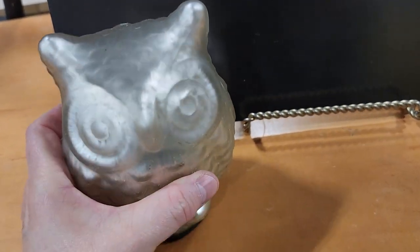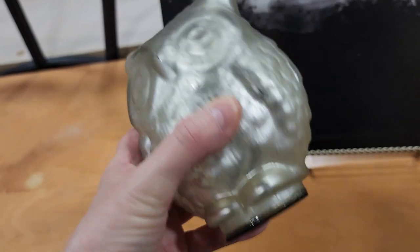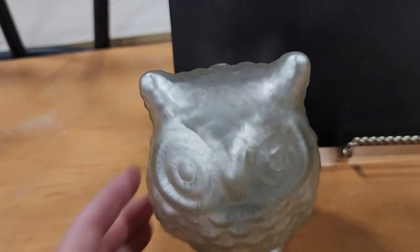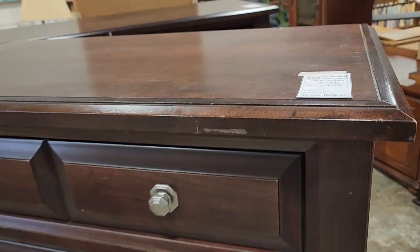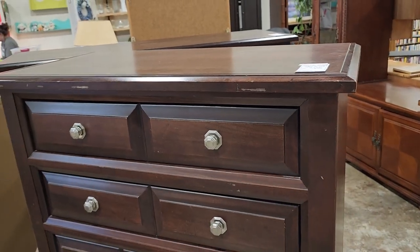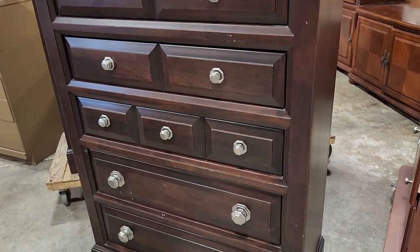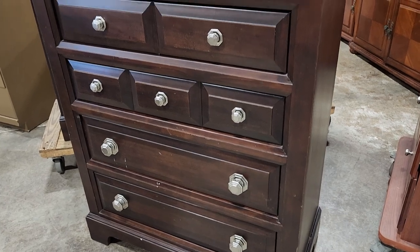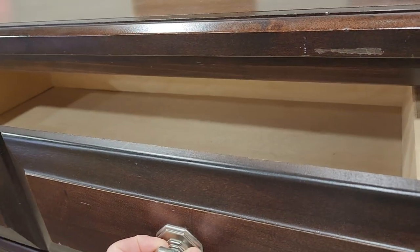Here's a little owl that looks like it's made of mercury glass — not sure, but he's a dollar, fabulous deal. And here's a five-drawer Bassett chest, a little over $200, and it comes with a mirror. I had to open those drawers and they were really smooth.